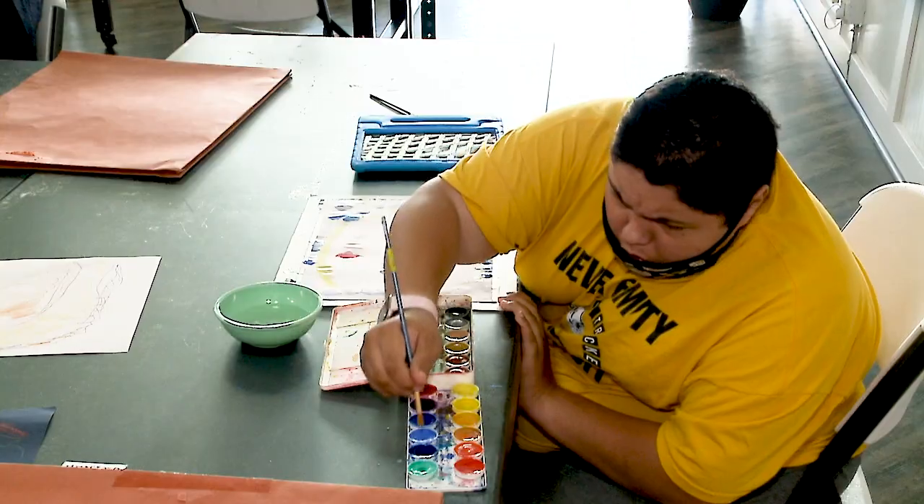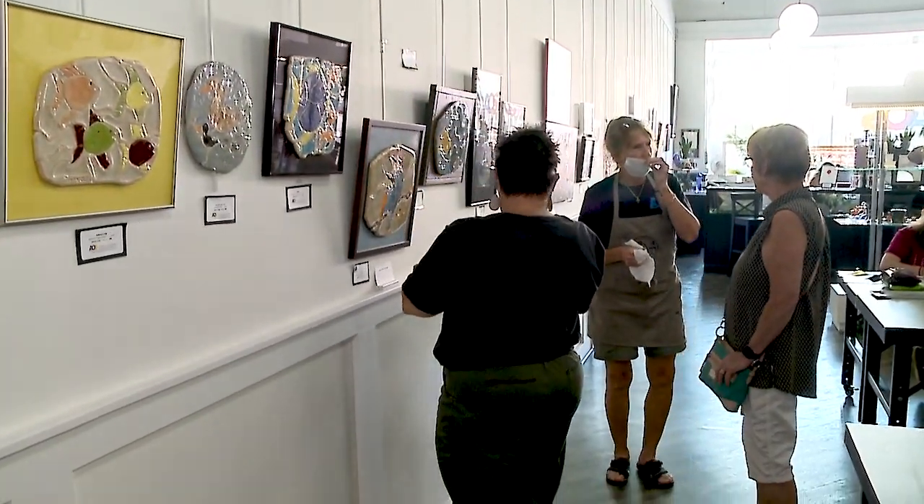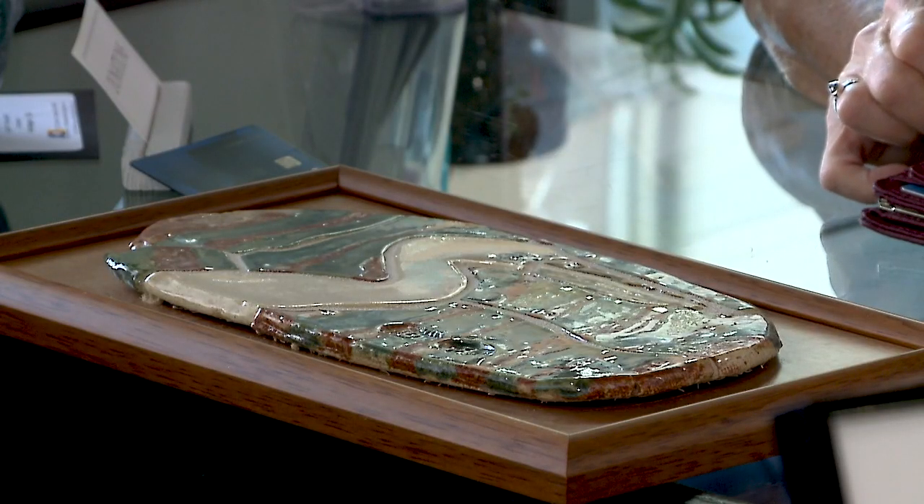Every time they sell a piece they get a commission. And some of our artists actually want to know who exactly bought their piece and where it's hanging in their house.